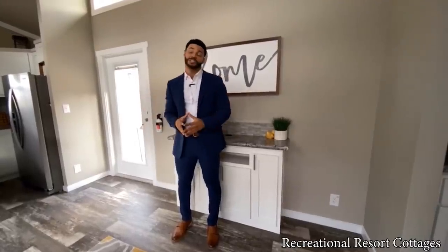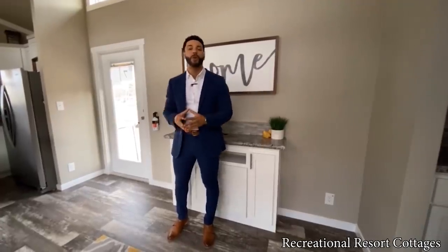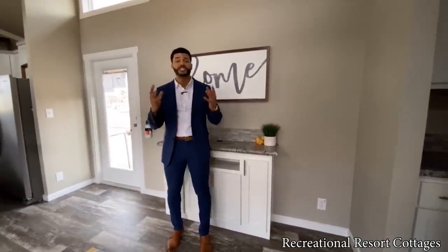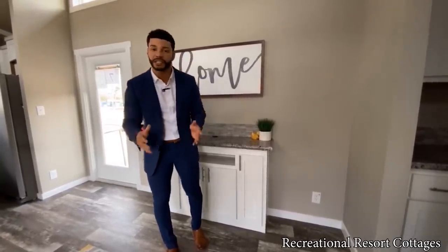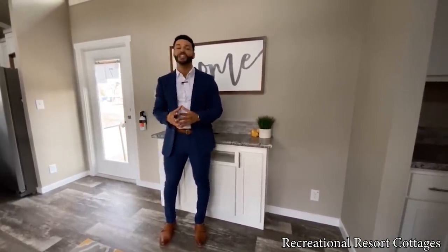Thank you for tuning in to another Tiny Home Tuesday with me, Mike, Mr. Tiny Timmons. Please like the video right now so we can spread the word about this affordable housing and tiny home living at Recreational Resort Cottages. Leave a comment letting me know your favorite part of the Winston — mine is the end kitchen. Also, if you'd like to see another model not yet showcased in my almost 200 videos on this channel, let me know. Subscribe so you're the first to get notified when we post.